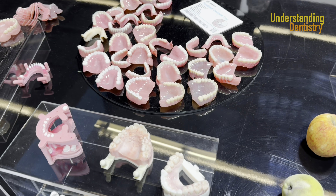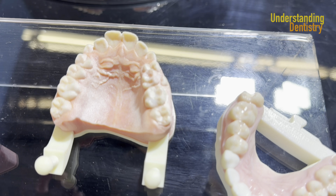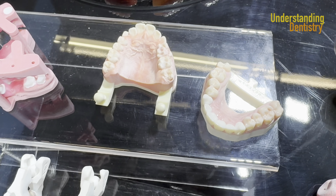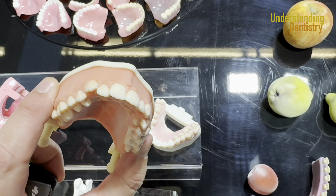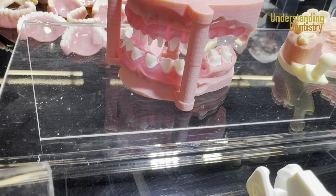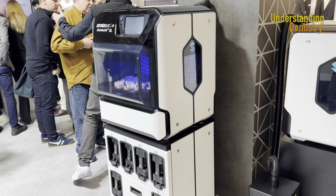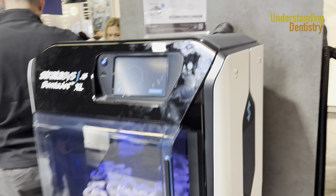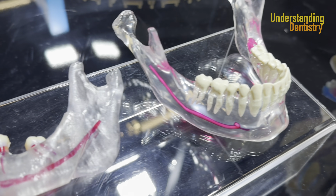I'm here at Stratasys. You have no idea what's happening here — the quality of the 3D printing that I'm seeing. Take a look at this. They are 3D printed as a single piece. Take a look at this level of detail. Imagine you are working with a study cast like this. We are seeing one of the 3D printers of Stratasys. Models like this for us to analyze anatomy.